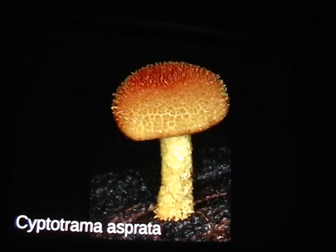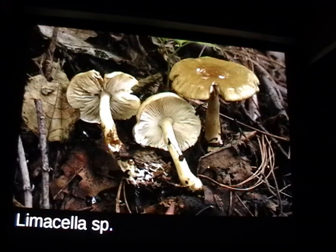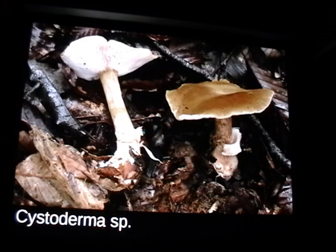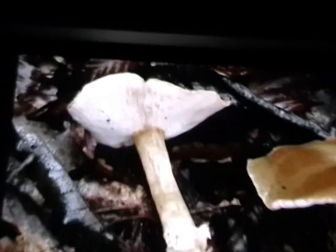Cyptotrama asperata is pretty common on conifer wood. Here's a rare one — Limacella — a genus that's slimy but very closely related to Amanita. These are saprotrophic, growing off leaf litter. Here's a new species of Cystoderma that we discovered — very different from other Cystoderm as because it has very close gills and it's really big. This is a really cool Lepiota hemisclera, which always has a really cool pattern on top of the cap. And if anyone has questions, feel free to shout them out.